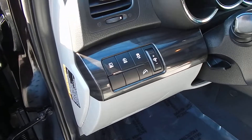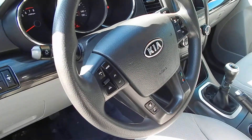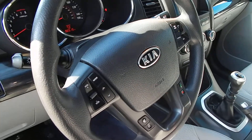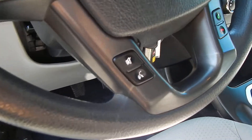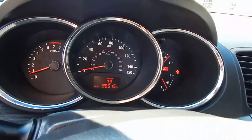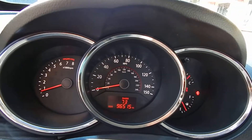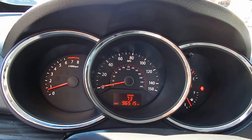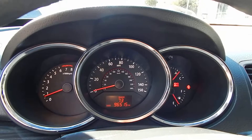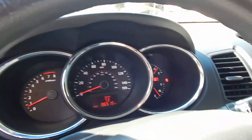Traction control, downhill descent control. You have your multifunction steering wheel controls, allowing you to use your cruise and entertainment system. You'll also have voice commands, mute button, and your Bluetooth answer and hang-up buttons. This vehicle has 96,515 miles. Shortly after this video, I will be filling the tank full of fuel — we do that with all of our vehicles before we park them out there.